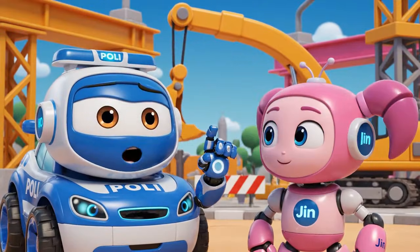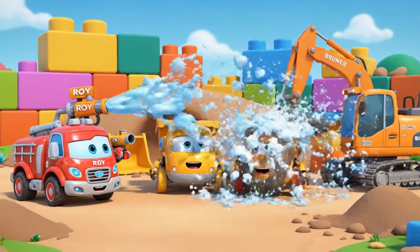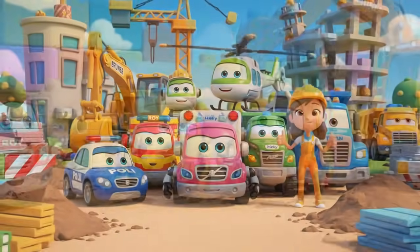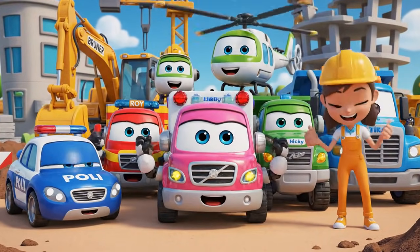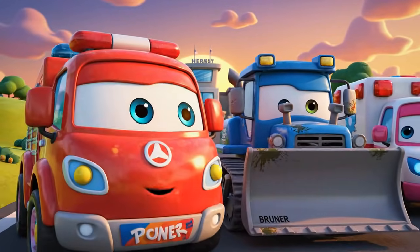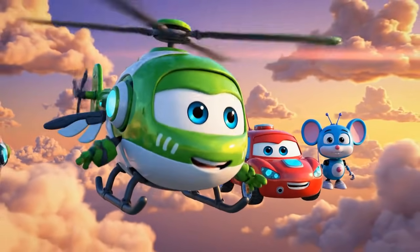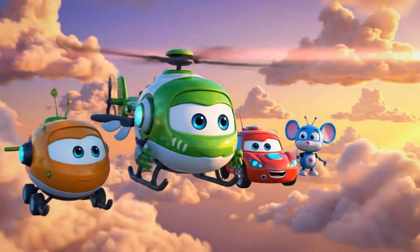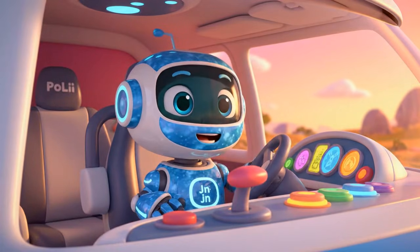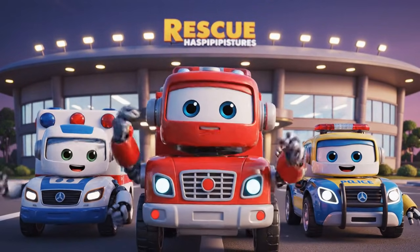Construction sites can be very dangerous — never, ever play on one! Safety first! That was a busy day! Bruner learned a very important lesson, and I'm glad Mickey is okay! It just shows — one small mistake can turn into a big emergency. Always follow the rules! Thanks for joining us — be safe out there!